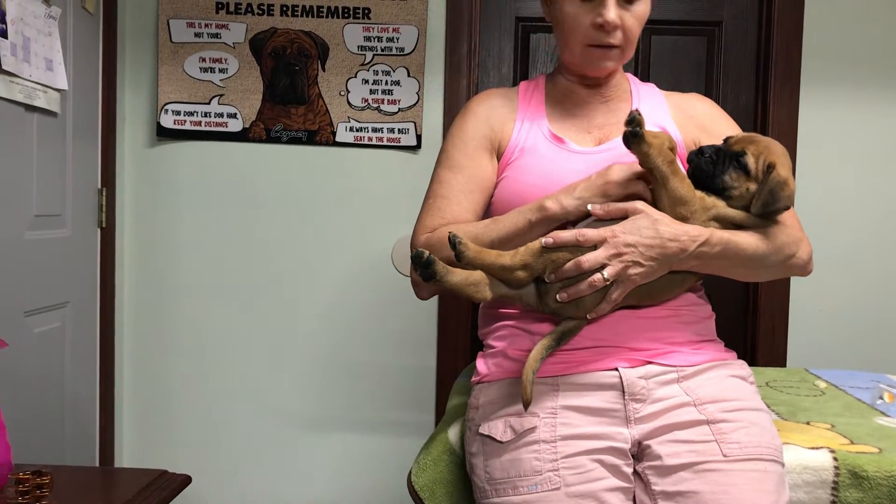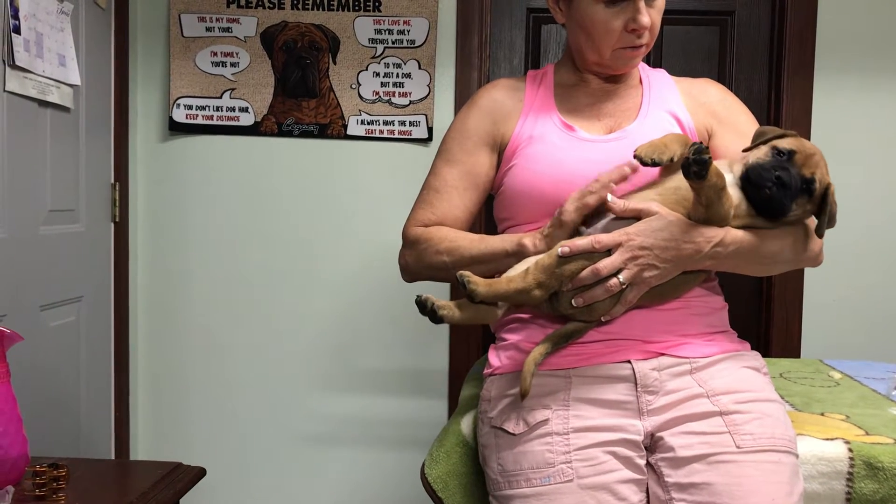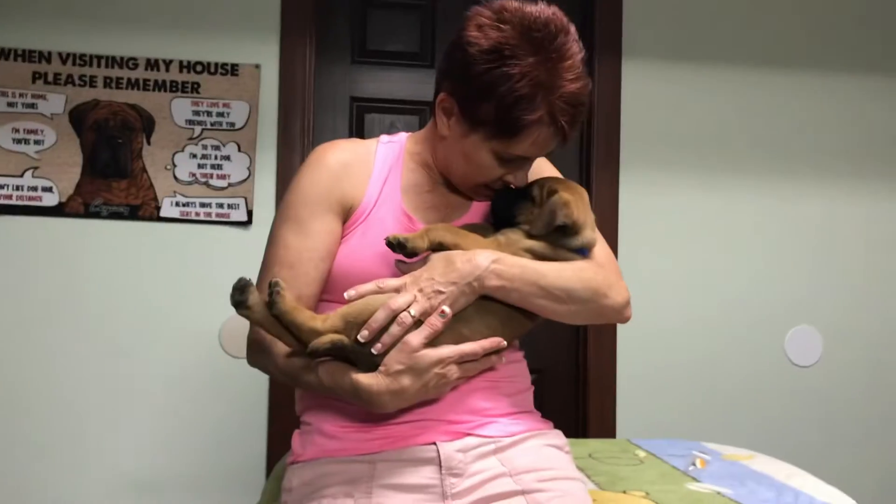What did he come in? 9.8. So he's not going to be great big. He'll be the small, small pony in the house.